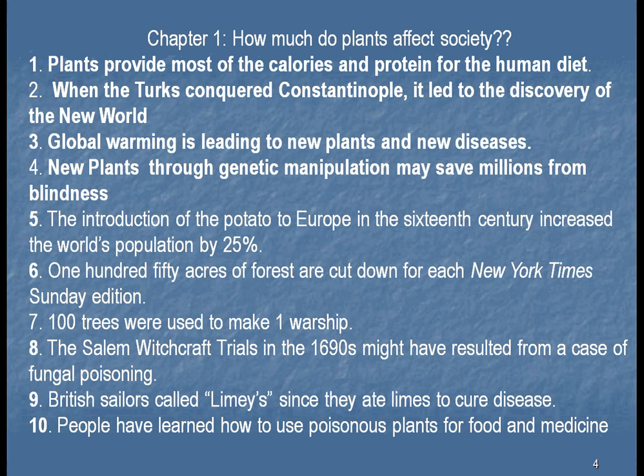Number eight: the Salem witchcraft trials in the 1690s might have resulted from a case of fungal poisoning — and this is true. You've heard about the women and men put to death for being called witches or warlocks in Salem. But it turns out, probably what happened was that they grew a lot of rye there. The rye got infected with a fungus, and that fungus put ergot into the air. This ergot got into people's minds and made them a little crazy. Because of this, they thought they were witches and warlocks, and people were burnt at the stake or subjected to other atrocities.